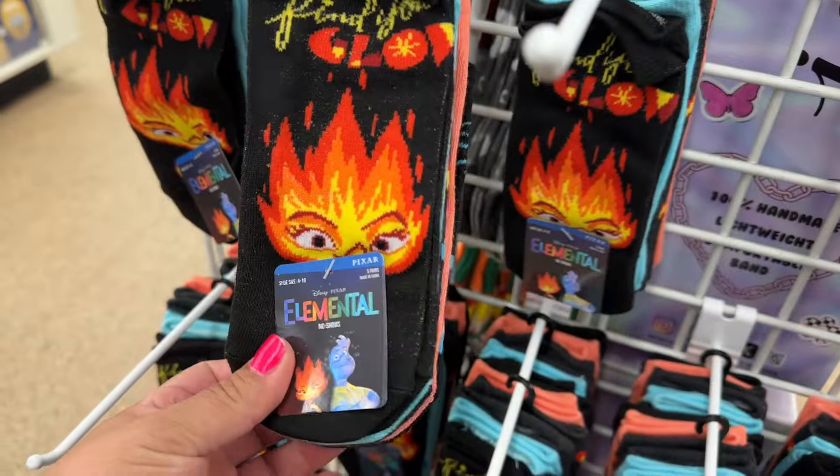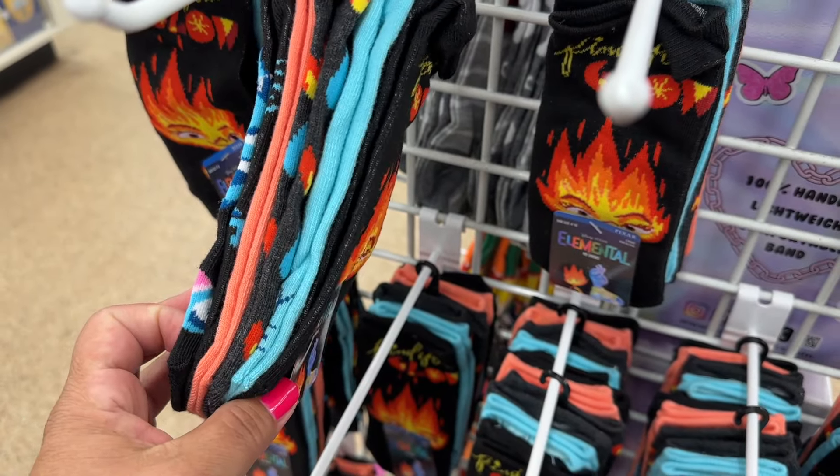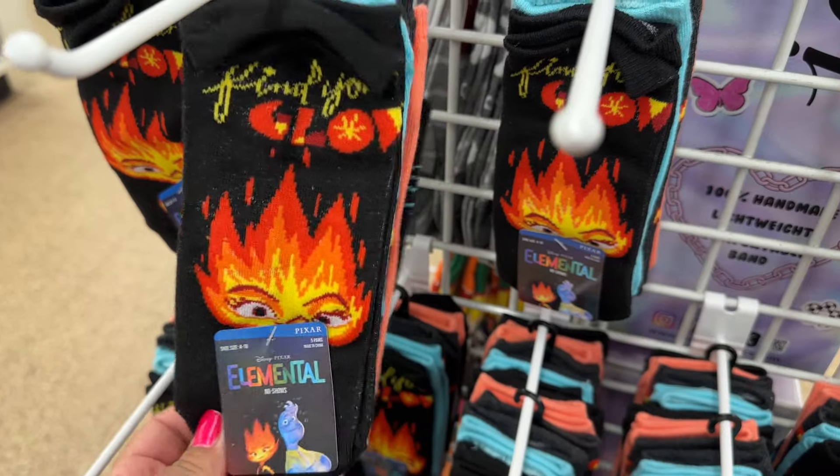Check out these Element socks for only $1.25 for a 5-pack — Pixar Element.